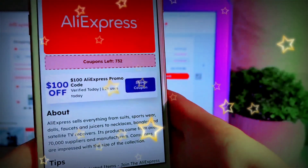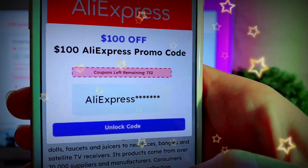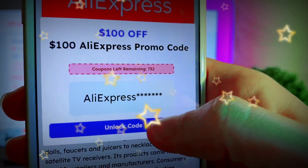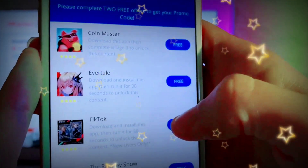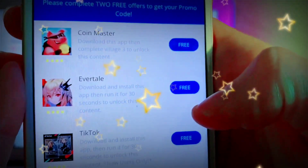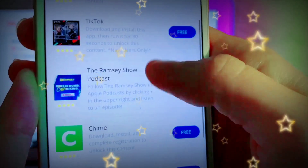There are only 732 left, so I'm not sure if they're gonna add more or if that's it — you guys better get onto this quickly. What we're gonna do is press 'show coupon code,' but our code is locked so we need to unlock it. What goosiecoupons does is work with different app offers from the App Store or Google Play Store depending on your device, and all you need to do is install and complete two to three of them.